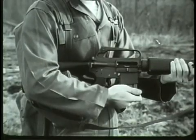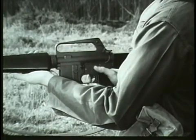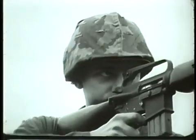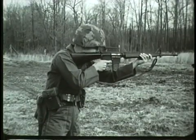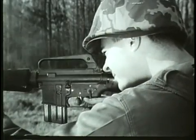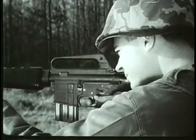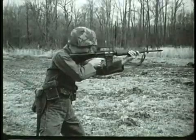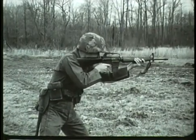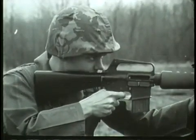The magazine capacity is 20 rounds. By closing the bolt and turning the selector lever to semi, the rifle will fire semi-automatically. By turning the selector lever to auto, the rifle will fire full automatic. The cyclic rate of fire is 700 to 800 rounds per minute, with a muzzle velocity of approximately 3,150 feet per second. The maximum effective range is 460 meters.